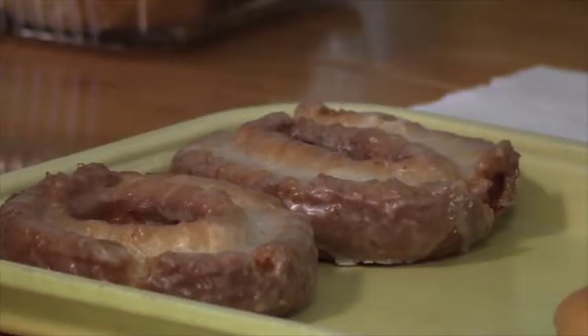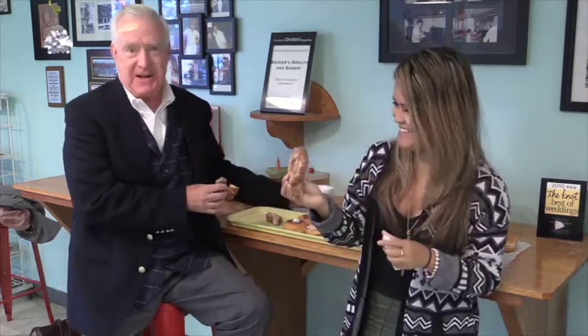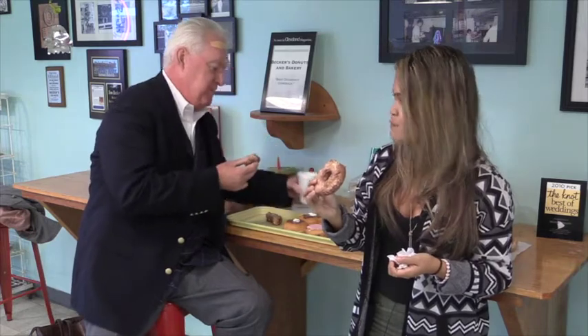Next up is our sour cream category. We have Becker's Sour Cream and NEO. I hear these are your favorite — I mentioned before these are my favorite. And the best way to eat them, of course, is dunk them into a hot cup of coffee. My heavens. It hasn't changed a bit in all these years. There's nothing better than a sour cream donut dunked in hot coffee. This is really good. It's a little different from the glazed donut — this has a nice crunch to it. I really like the sour cream in that. So good.